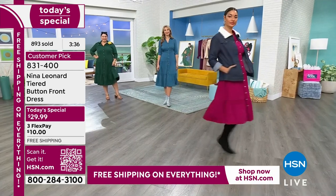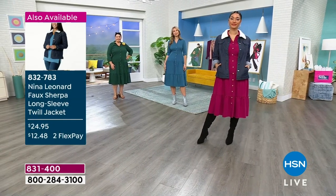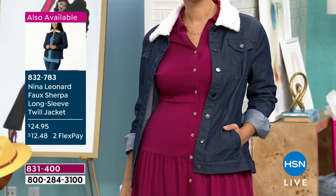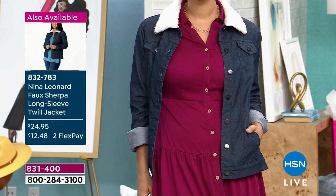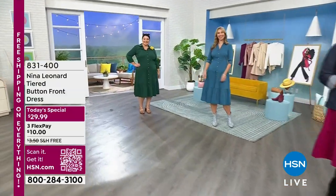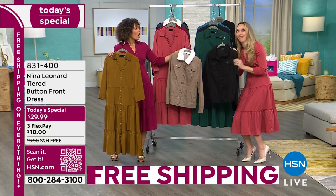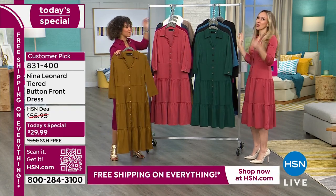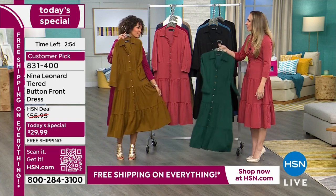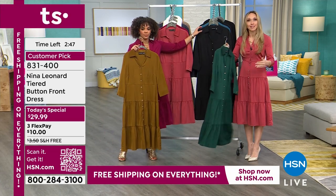Item 831-400. If you want that sangria, there are only about 400 left. This bronze is really pretty — for $30, this is an actual structured, well-tailored dress. There's also a Nina Leonard jacket on screen for $24.95, coming in three different colors — a great deal sneaking in alongside the main feature.